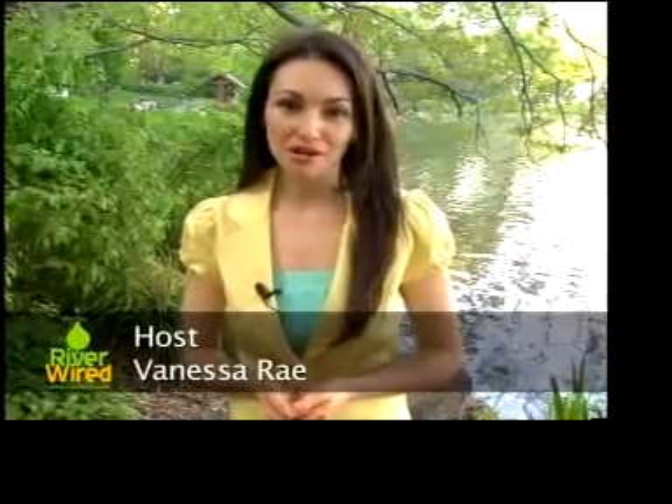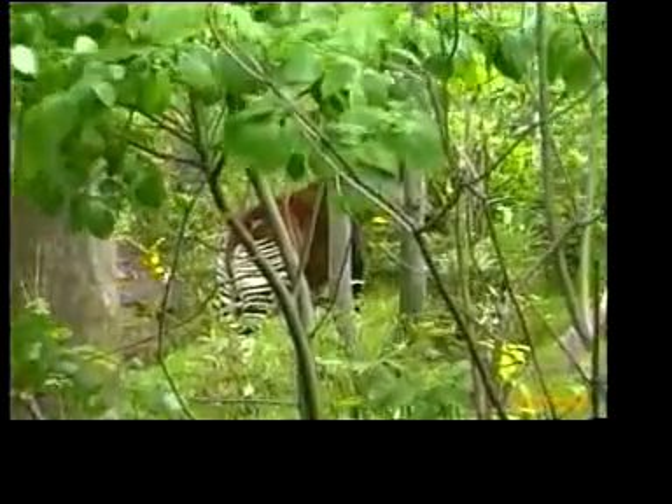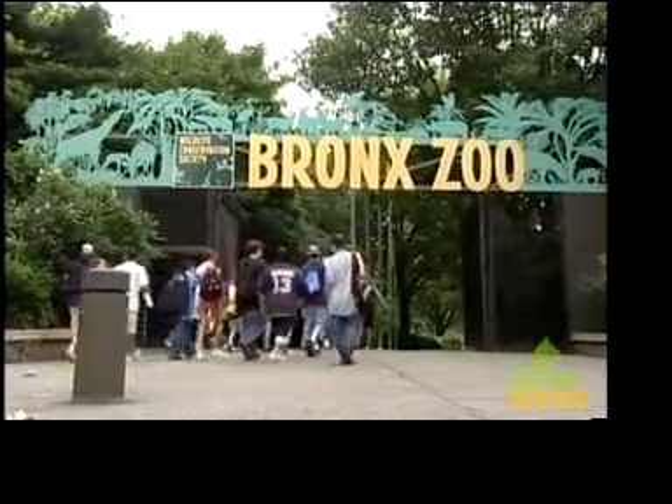This week, Pulse takes you to the Bronx. While the borough isn't known for its natural settings, it is home to the Bronx Zoo, which has 265 wooded acres. With over a half million visitors a year, there's a definite demand for a place to relieve oneself. The zoo takes this basic human need and turns it into an education in water conservation — the Eco-Restroom.